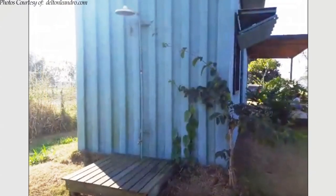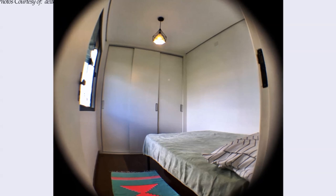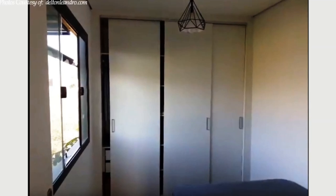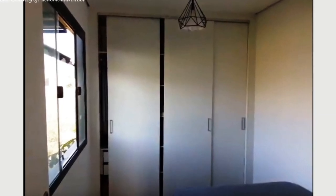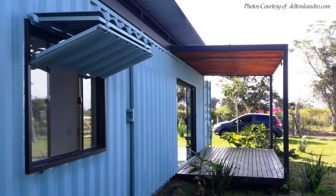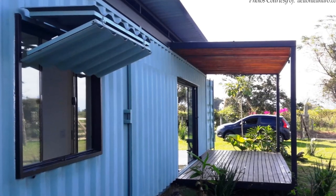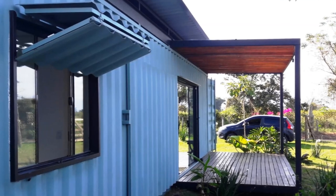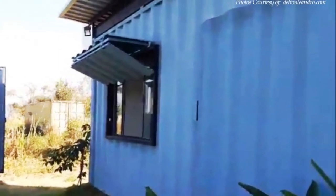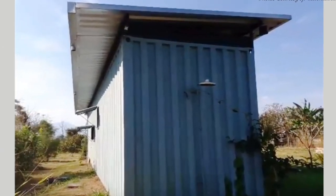The bedroom space occupies the extreme end of the shipping container. The bed space is fully furnished with a queen-sized bed and a closet with white painted sliding doors occupying the entire width of the container panel. The bedroom has a big sliding glass window for adequate daylighting and ventilation. The steel cut-out from the bedroom window opening is recycled to make an external window shutter for additional security to the glazed opening, and the same has been used on all the windows in the house.